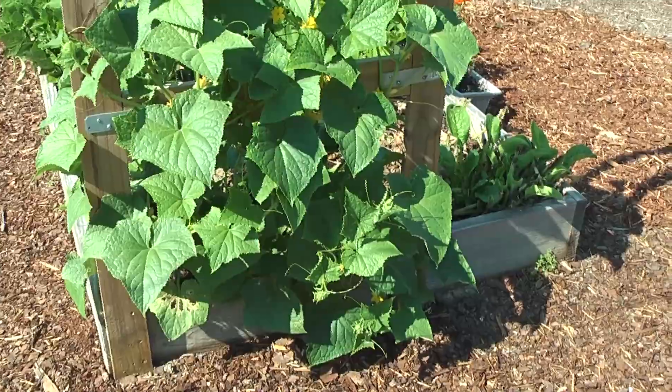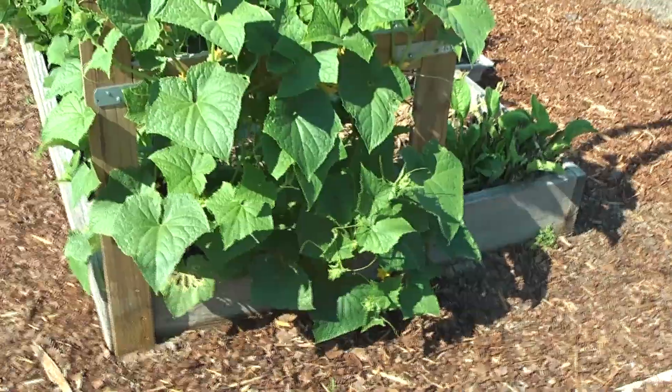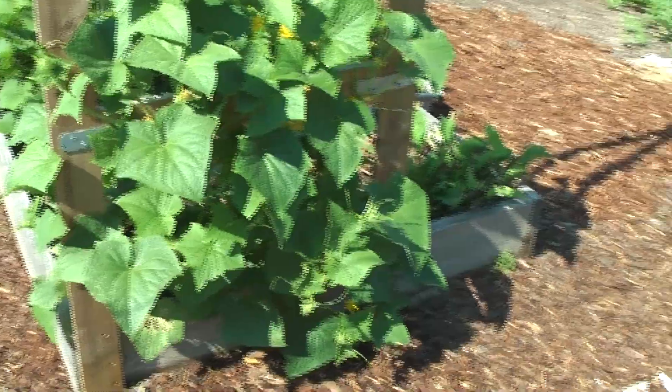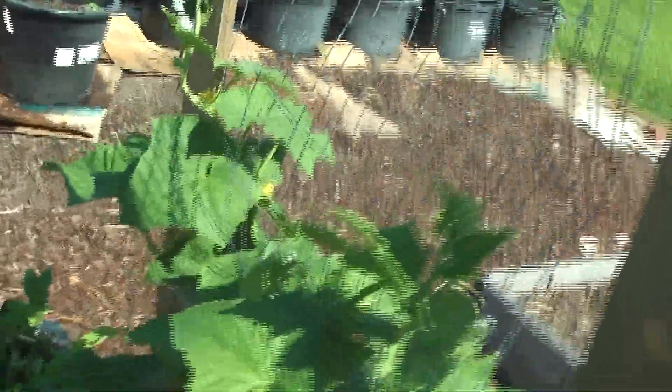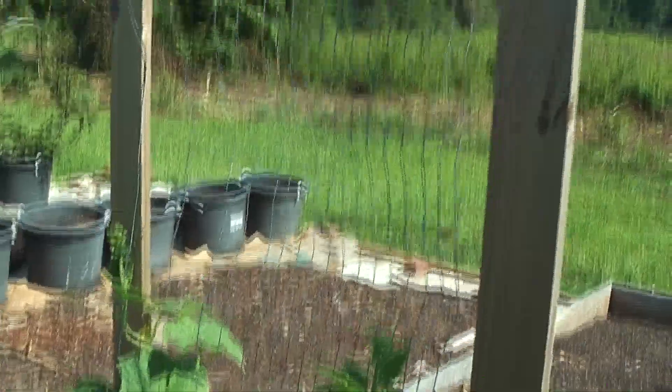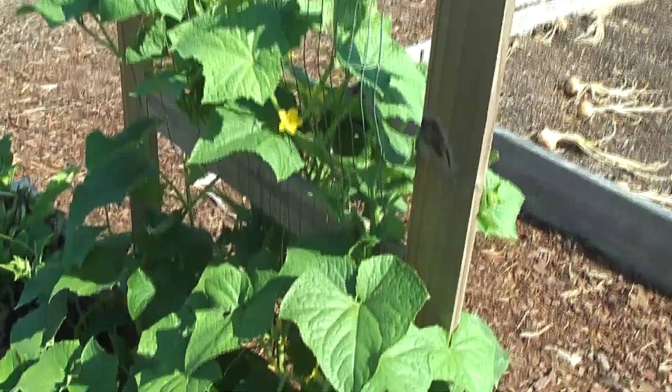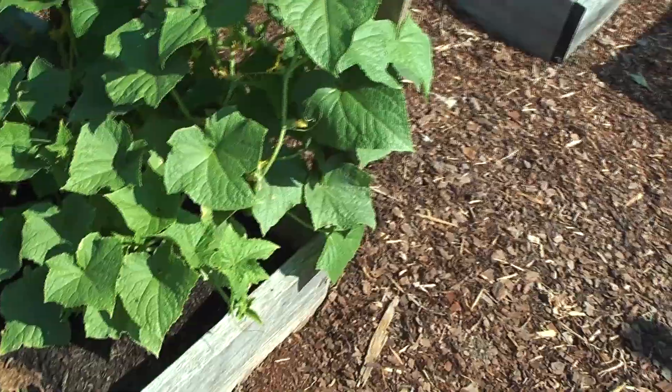These are my cucumbers. They're all Straight Eight variety. They're doing good. I'm training them to go up this little trellis I made. It's about six feet tall, and they're doing really well.